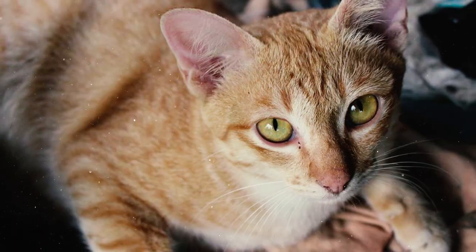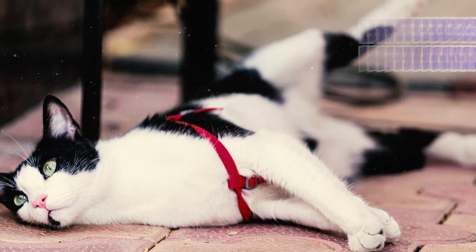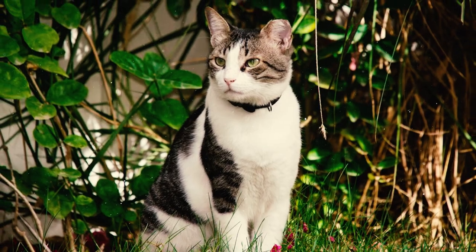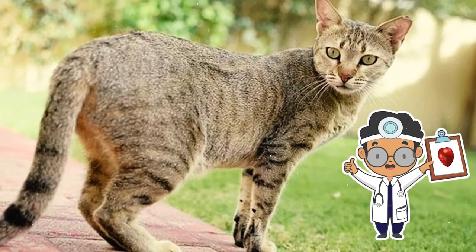Fact 20: Arabian Maos, shaped by natural selection, exhibit a robust and resilient physical constitution. As a result, these cats do not have any breed-specific health conditions whatsoever. Fact 21: Arabian Maos are still susceptible to common feline conditions like obesity, dental issues, and joint problems. So you'll still have to schedule those regular vet visits.